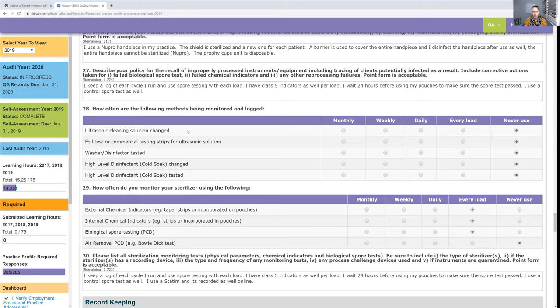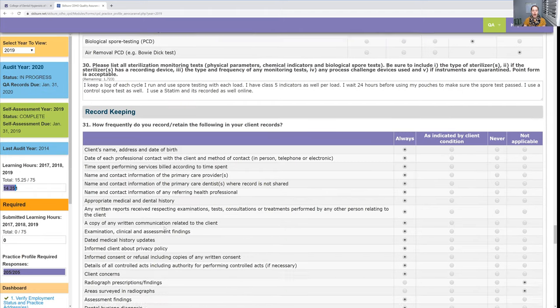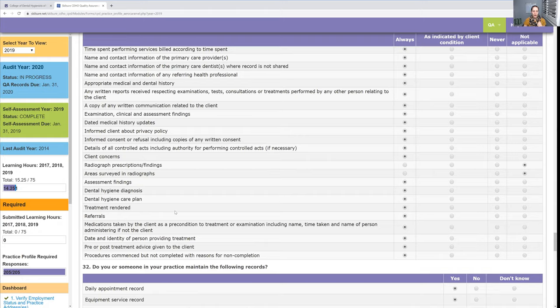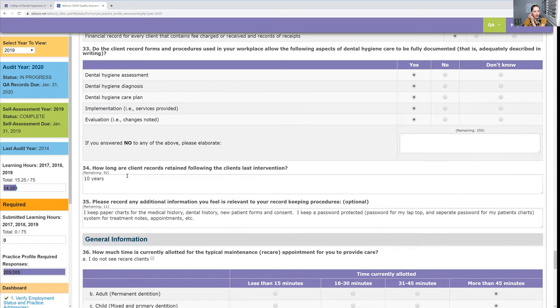Another example — I do not use the ultrasonic cleaner because I have my own practice and wanted to save money, so I use a brush on all my instruments to pre-clean them. That's why I said 'never' for the ultrasonic. For record keeping, this was a good reminder for me — I still have paper charts to save money, but I do my notes on the computer, just not in dental software.